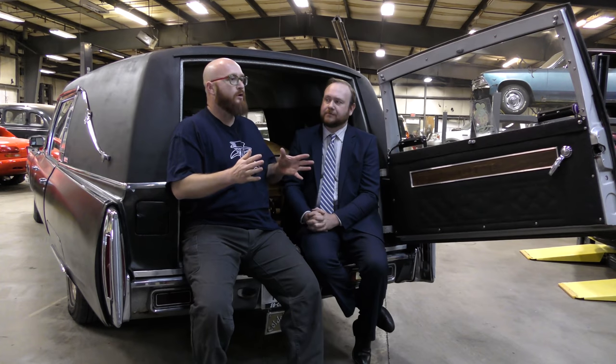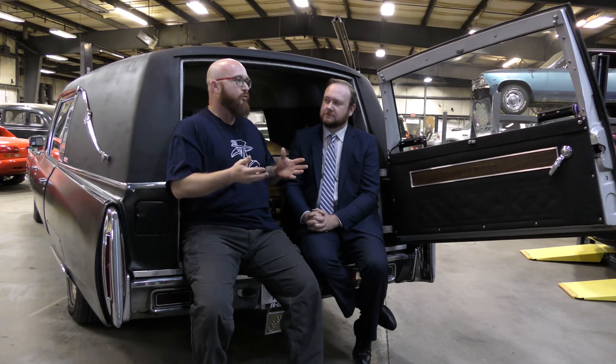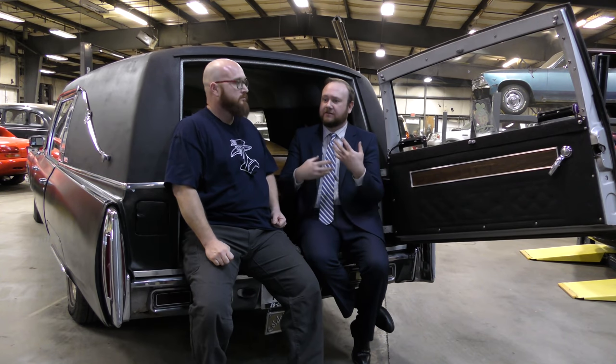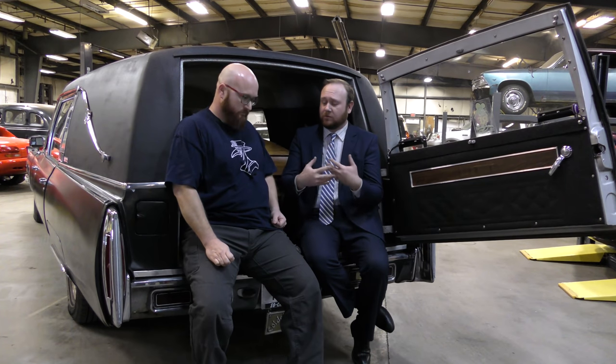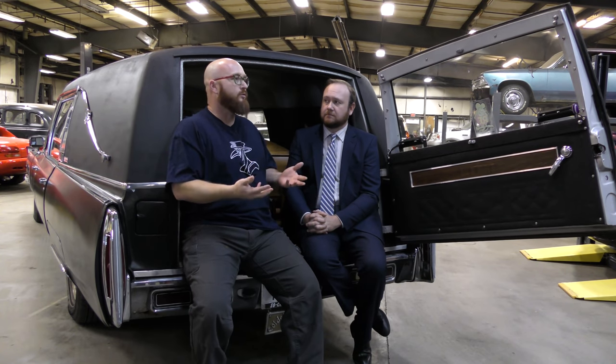One more question before looking inside: has there been a funeral where only one or even no one attended? Yes — there have been several where it was just Pat and the grave digger or just Pat and the cemetery. They actually have a book they read from and say some words to give the burial meaning regardless of whether anyone is there. It would be a very strange experience.